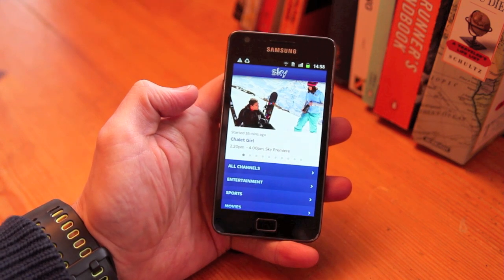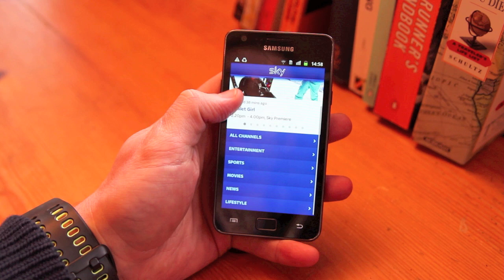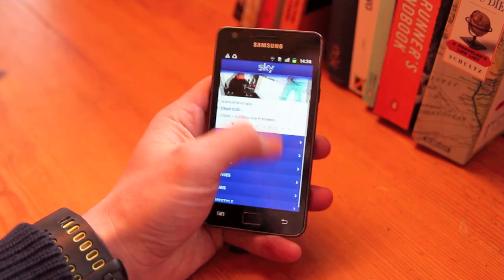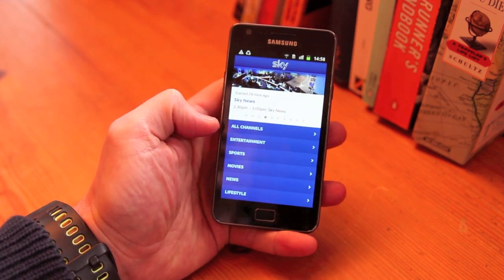If you have used the service before, it's all very simple and it all makes sense here because the same user interface has been used.